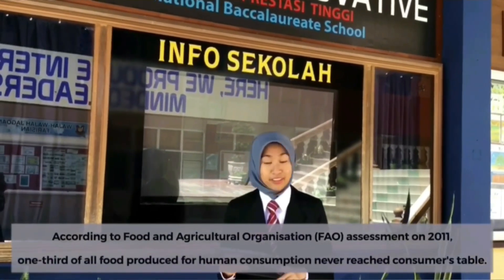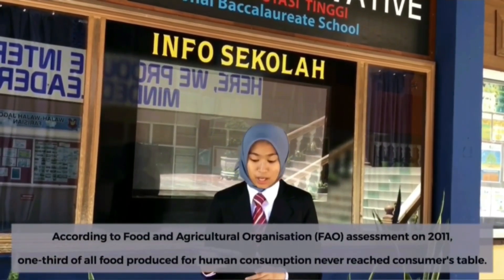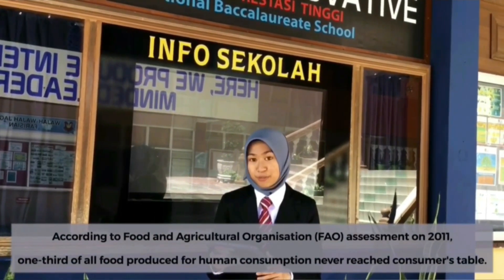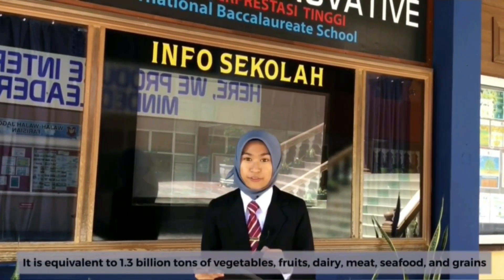According to the Food and Agriculture Organization Assessment of 2011, one-third of all food produced for human consumption never reached the consumer's table. It is equivalent to 1.3 billion tons of vegetables, fruits, dairy, meat, seafood and grains, rotten on the farm, lost during distribution or thrown away.